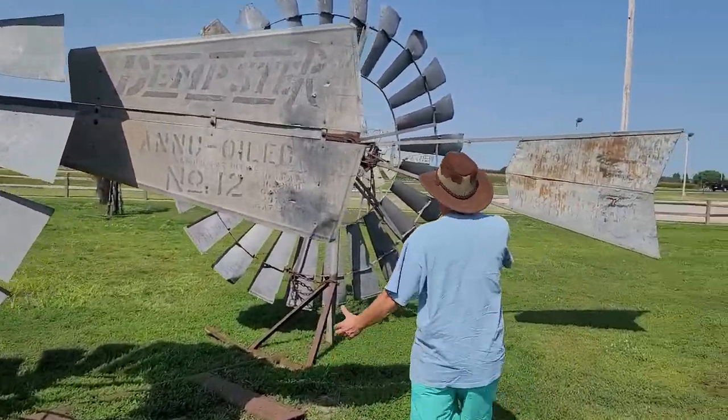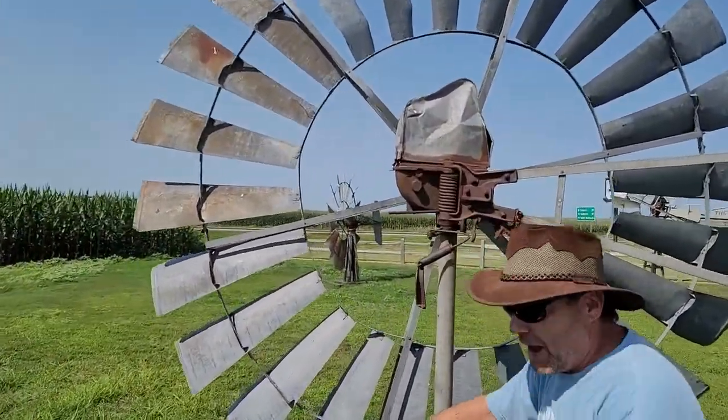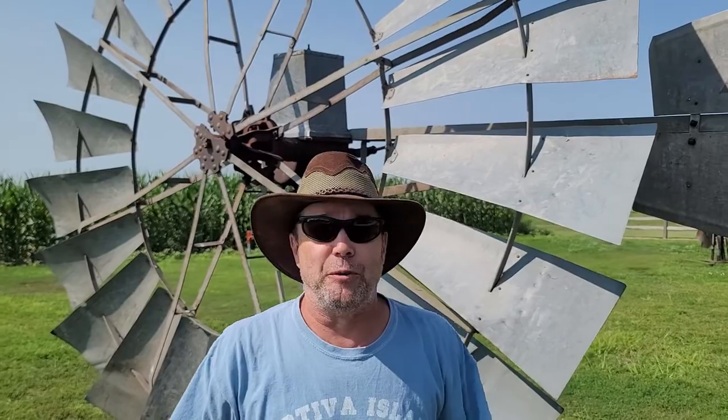What they would have up underneath, they'd obviously have a shaft that would go down and rotate all the way down to either pump the water or make the electricity. There you go folks, a piece of history at Eddie's campground in the middle of Nebraska.